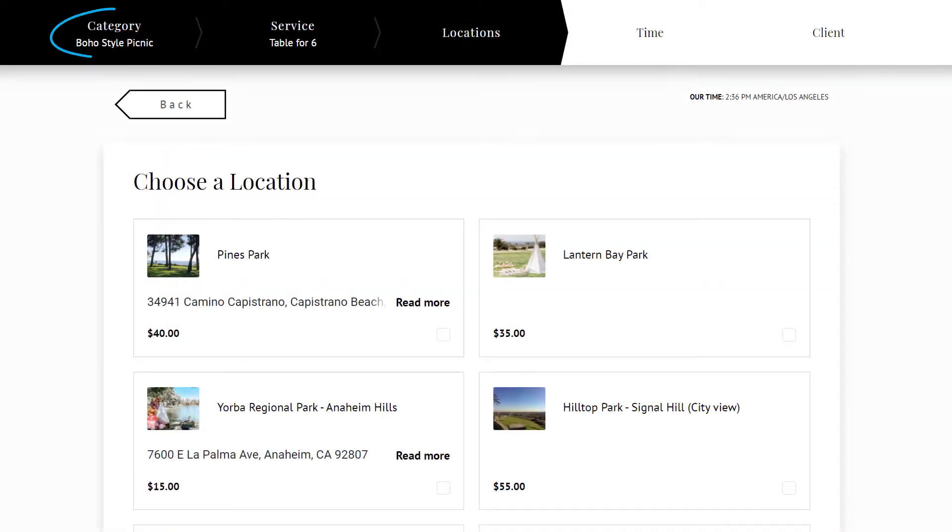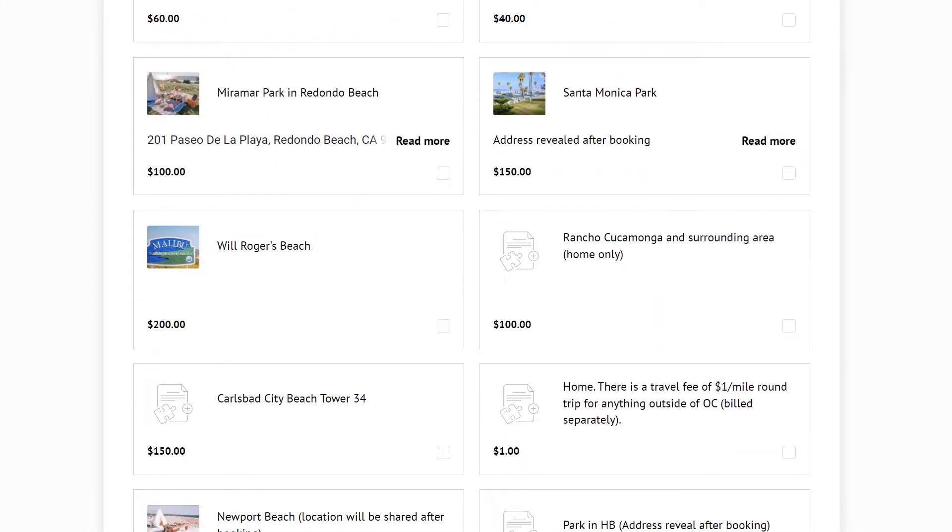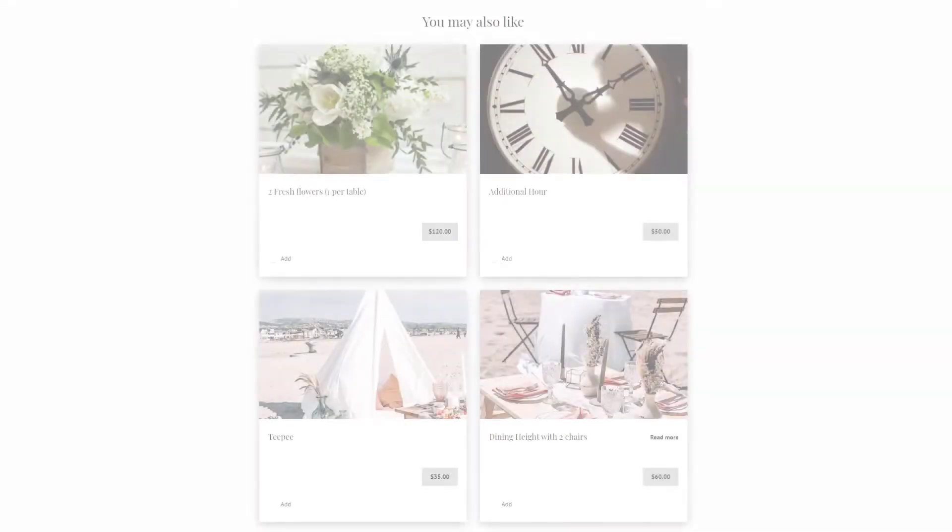Service categories and multiple locations were used to configure various event types and make navigation easy. They also used service add-ons to offer some extras during booking.